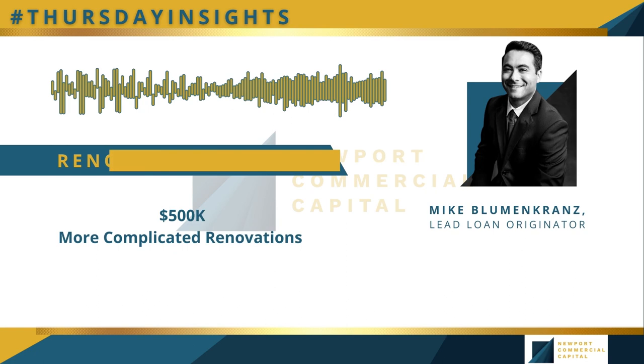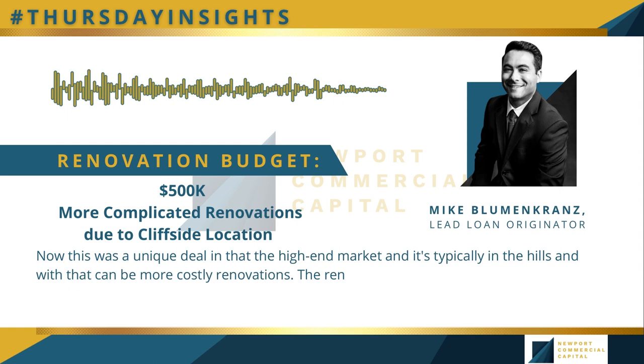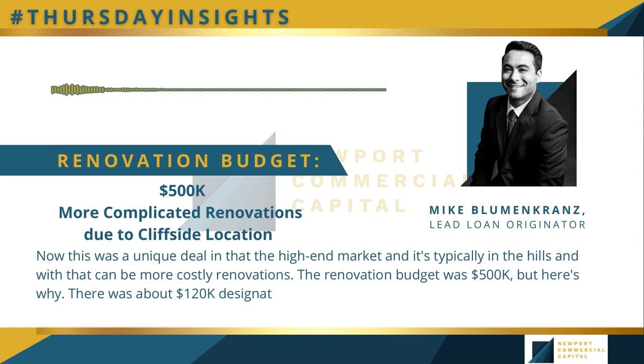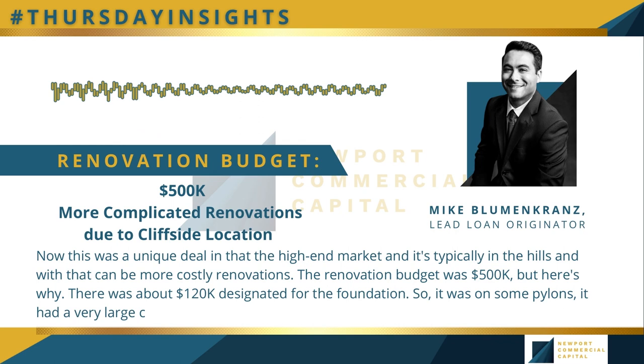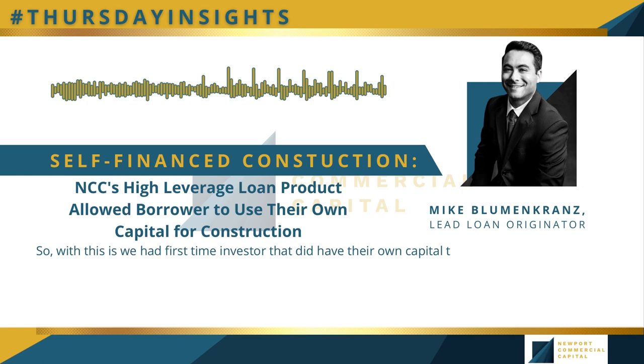This was a unique deal in that the high-end market is typically in the hills, and with that can come more costly renovation. The renovation budget was $500,000, with about $120,000 designated for the foundation — it was on some pylons with a very large cliff side and beautiful views. We had a first-time investor who did have their own capital to utilize towards the construction budget.